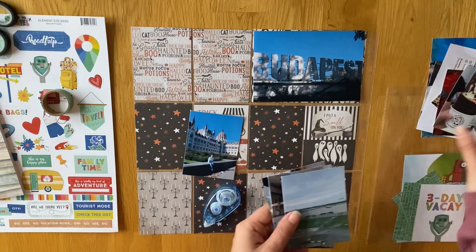For my project life, I like to just print off at least seven — obviously one for each sort of day. But with this particular layout pocket page, there are quite a few pockets, so I can print out a few more.